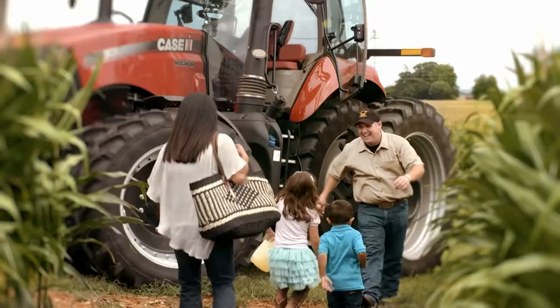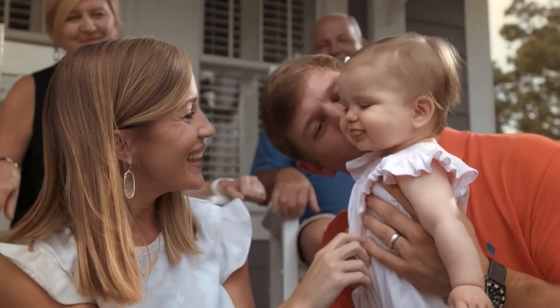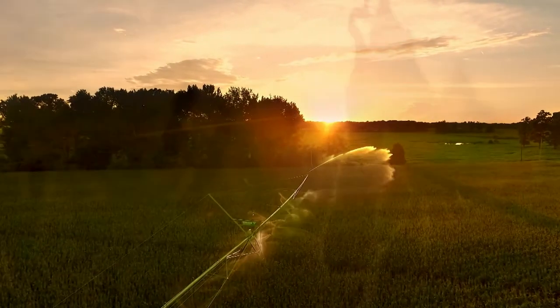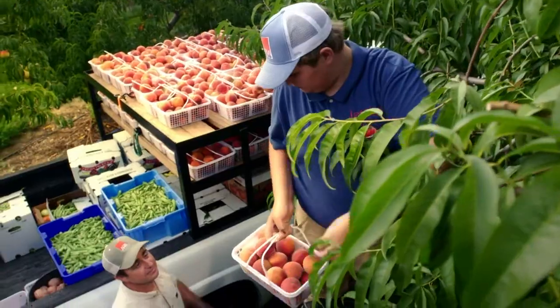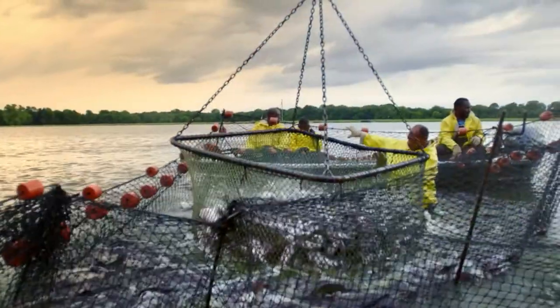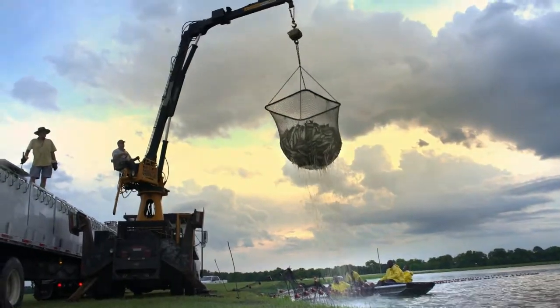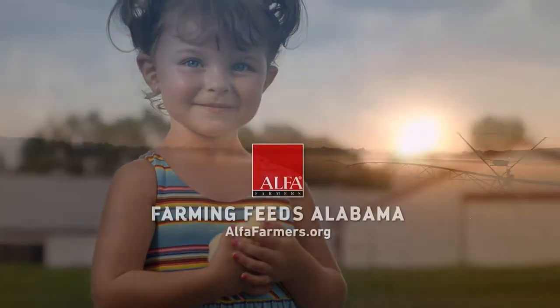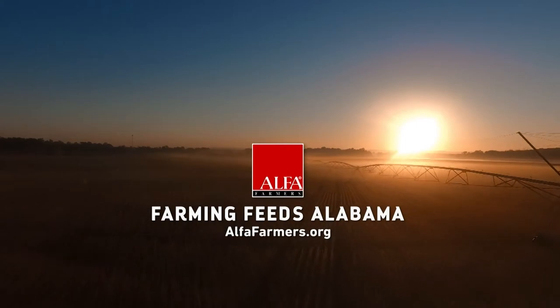What sustains us? Food? Family? Faith. Alabama farmers live those things every day. They conserve our resources, clothe our families, and fill our tables. They cultivate jobs for our communities and values for our future. Farmers grow it all right here in Alabama.